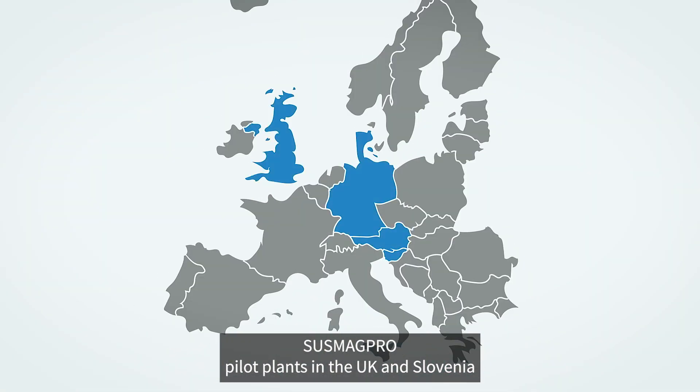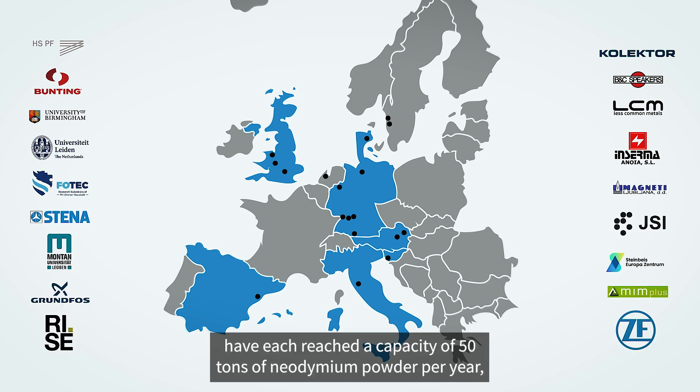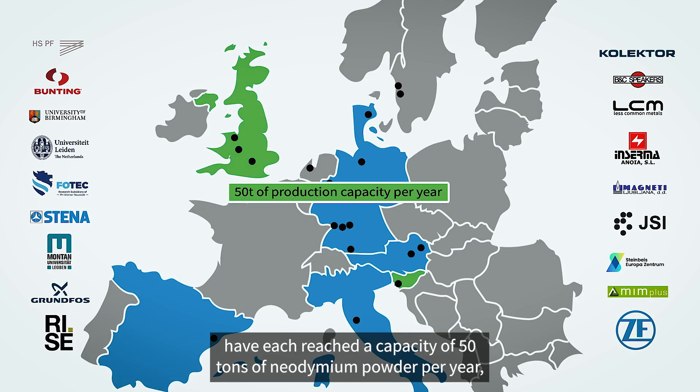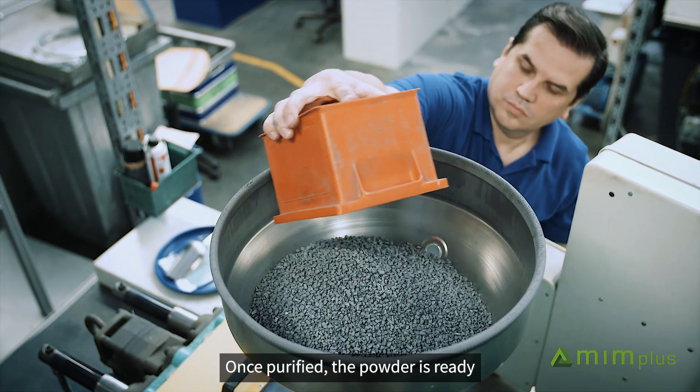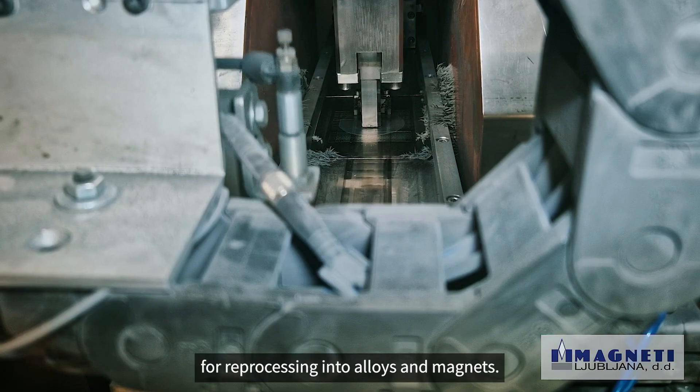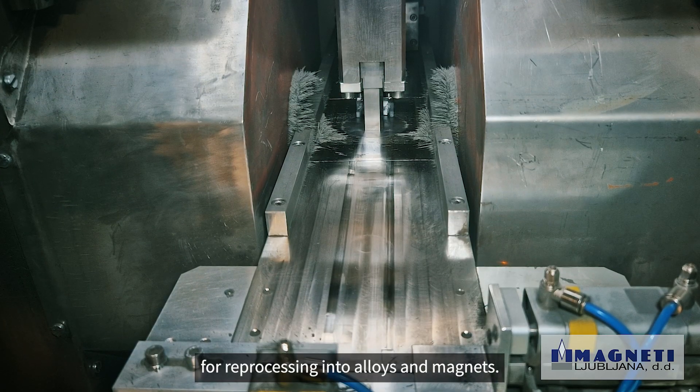SASMAGPRO pilot plants in the UK and Slovenia have each reached a capacity of 50 tons of neodymium powder per year, and the pilot in Germany a capacity of 10 tons per year. Once purified, the powder is ready for reprocessing into alloys and magnets.